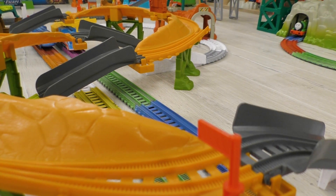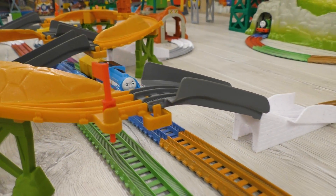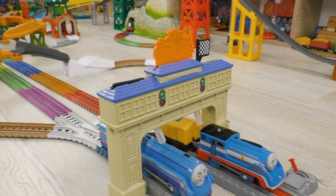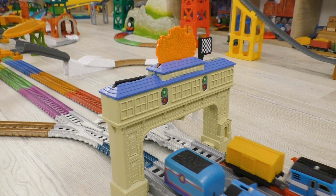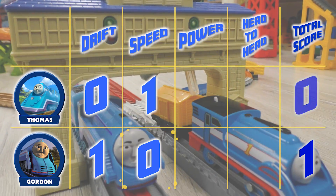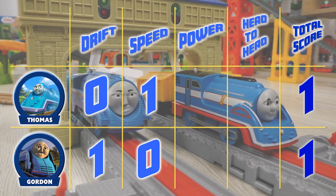Go go go Thomas! Thomas, keep the pace! Yes! What an incredible speed! Thomas won in this round and the score becomes tight! One-to-one!